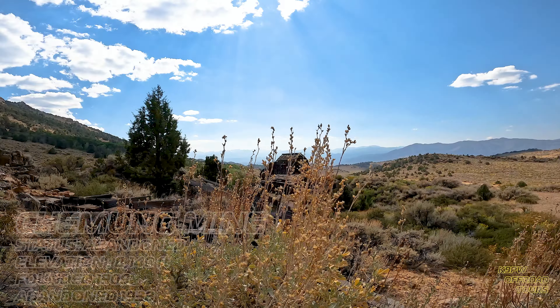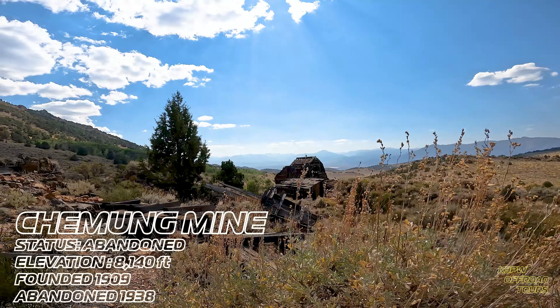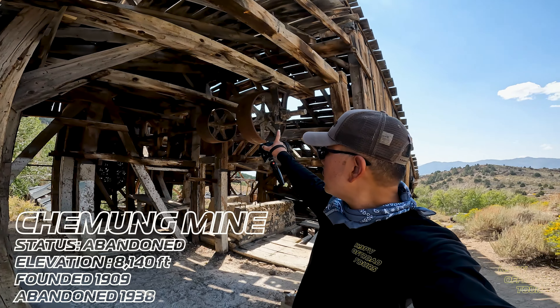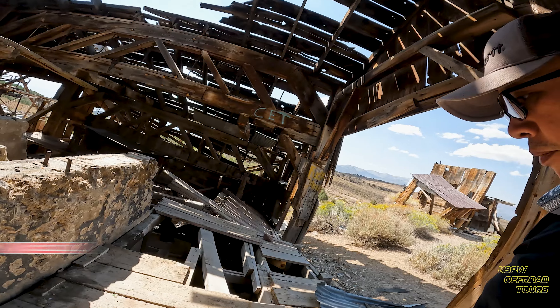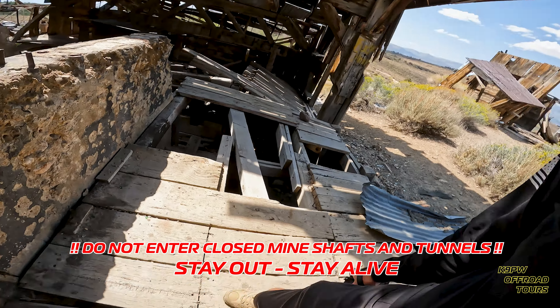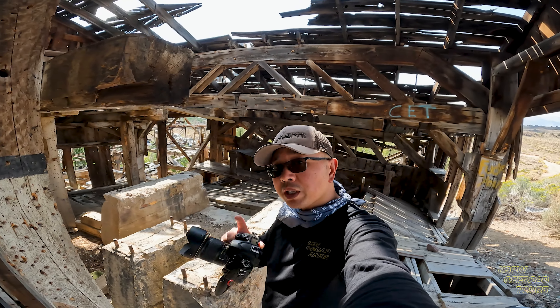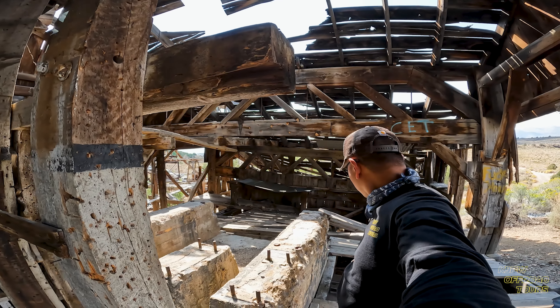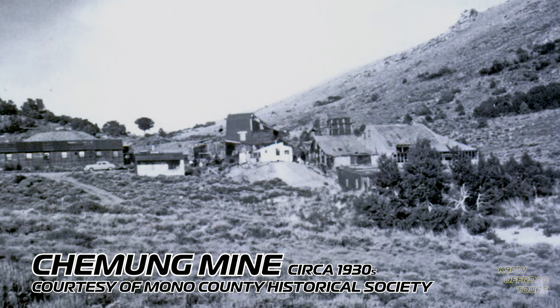Thank you for watching. We're at the Chemung Mine, and what you're seeing is some of the remnant structures. There's still a lot here — you can see some of the milling material and milling equipment. There used to be one that ran down here. I'm not really sure how strong that structure is, so I won't spend too much time on it. But the more that you look at it, you can see materials that were coming through this press — it just ran down the hill and kept going. A lot of history here, it's really cool.